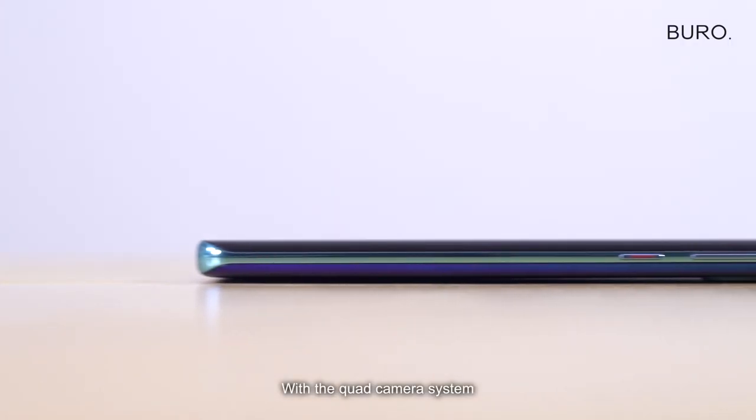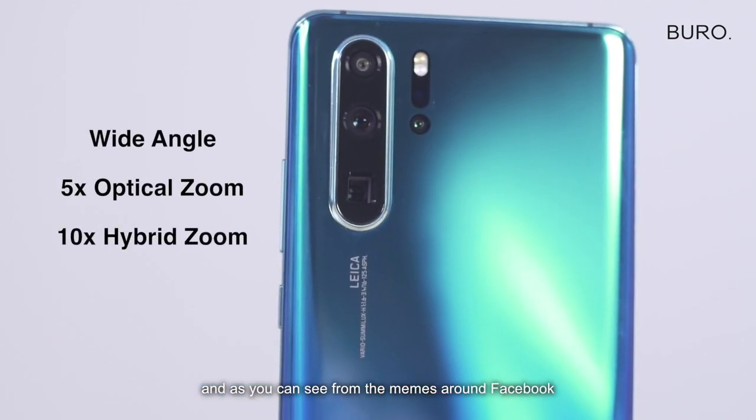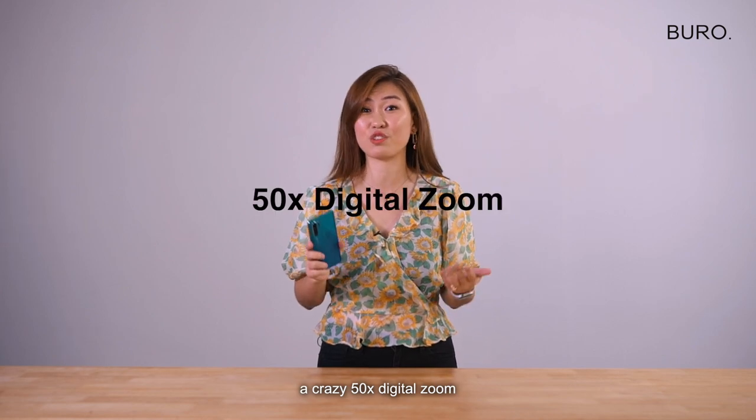We have the core camera system that allows you to take wide angle, five times optical zoom, ten times hybrid zoom, and as you can see from the memes around Facebook, a crazy 50 times digital zoom.